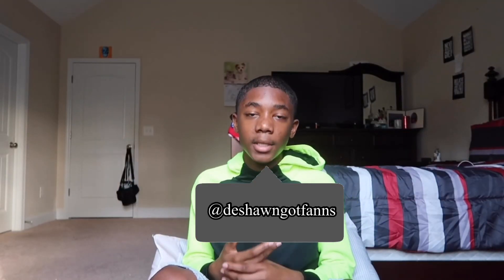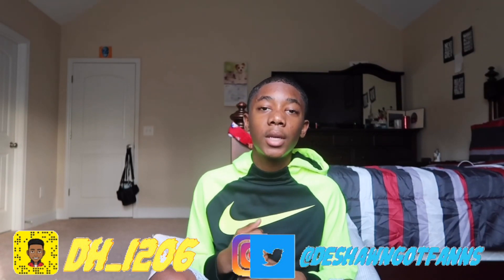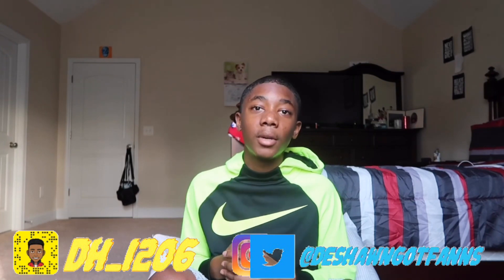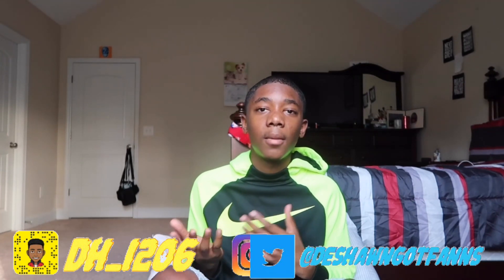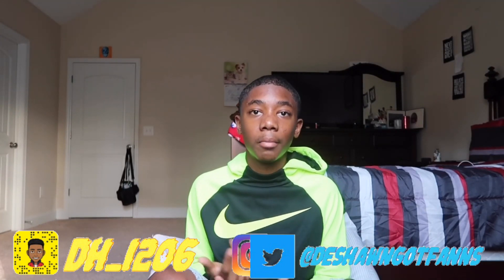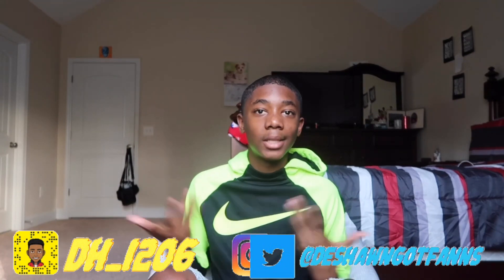What's up everybody, welcome or welcome back to my channel, it's your boy Deshaunington. As you can tell by the title of this video, I'll be doing a shoe collection video 2019. This was a highly requested video and I've been plotting on this video for about a year now. I wanted to wait till Christmas came until I got some more drip, so let's just get started.